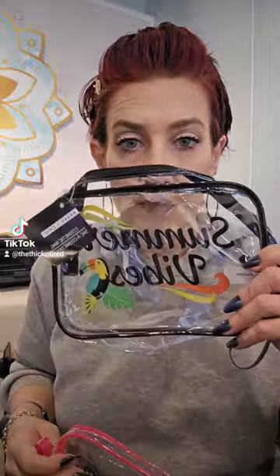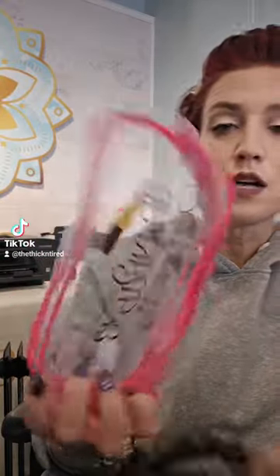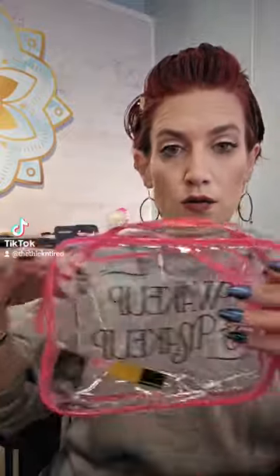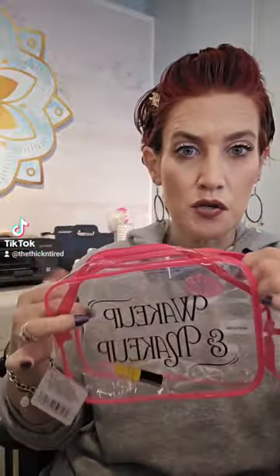Then I got these two clear pouches. One says 'Summer Vibes' and one says 'Wake Up in Makeup.' I love clear see-through pouches, but usually in discount stores like Dollar Tree they're really thin and not sturdy. These are really nice and sturdy. The zipper could be upgraded, but I'm going to transfer my makeup stuff from my current bag into here because it's just taking up way too much space. It would also be nice for travel.